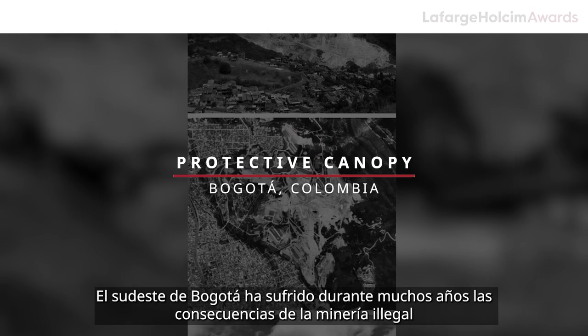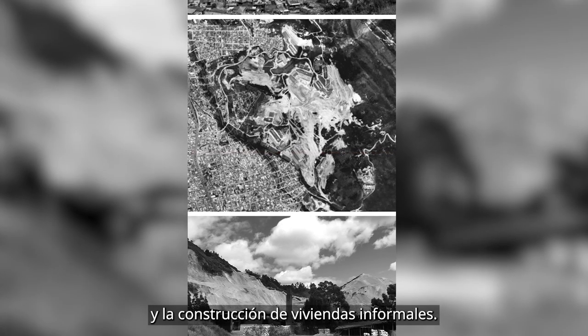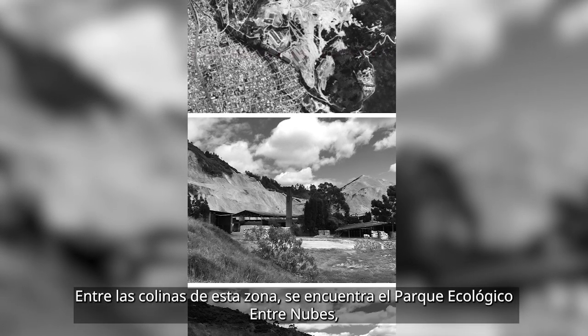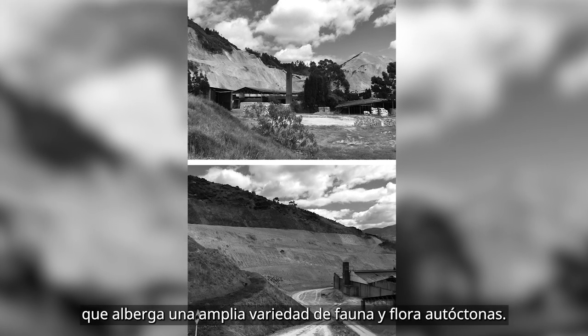Southeastern Bogota has suffered from illegal mining and informal housing construction for many years. Within the hills of this area is Entre Nubes Ecological Park, home to a wide variety of endemic fauna and flora.